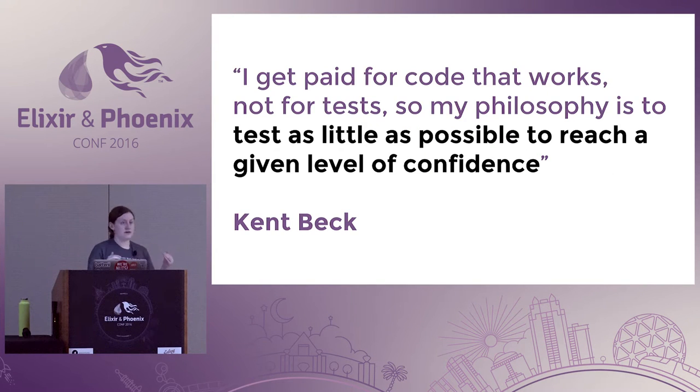This quote sums up test-driven development for me and backs the story of painless TDD: 'I get paid for code that works, not for tests. So my philosophy is to test as little as possible to reach a given level of confidence.' — Kent Beck, who is one of the main proponents behind TDD and agile development.